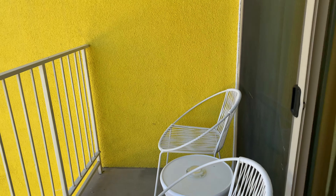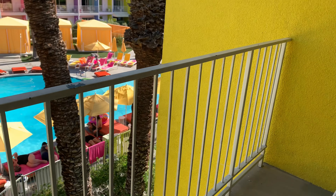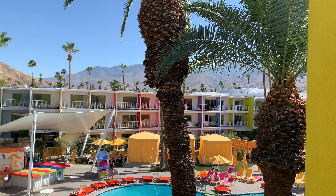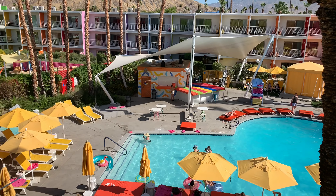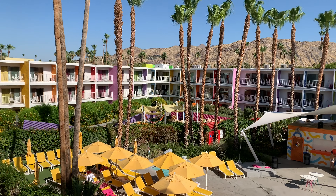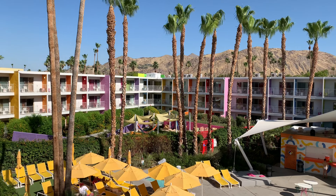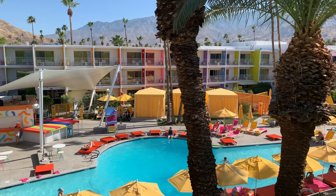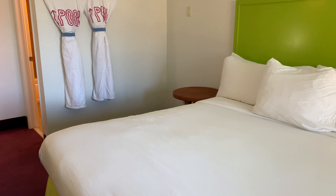This is the balcony outside our room. It was a wonderful place to sit and people watch, look at the mountains, look at the colors, look at the pool. It was a fabulous place to have a drink and enjoy the atmosphere for an hour or two. Looking at the rooms from across the hotel, there are so many rainbow colors and it just looks so beautiful.